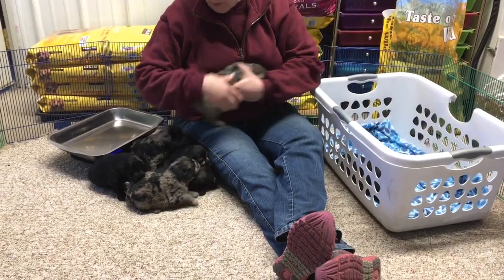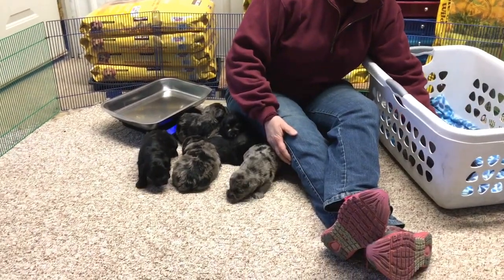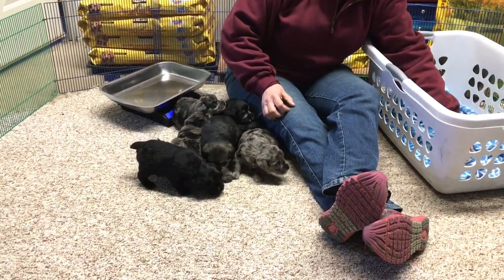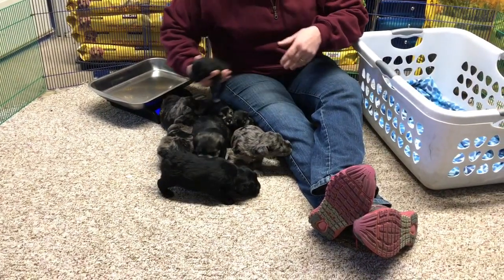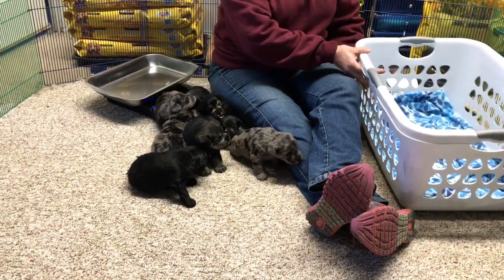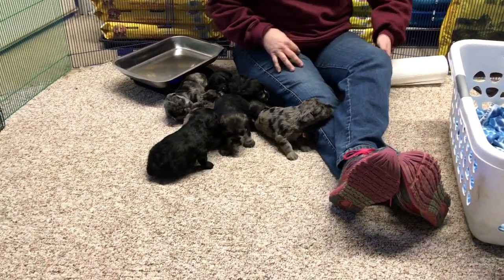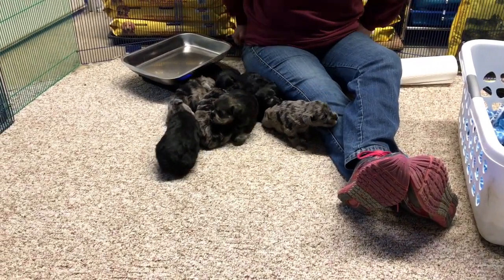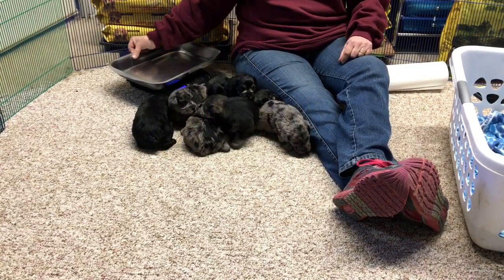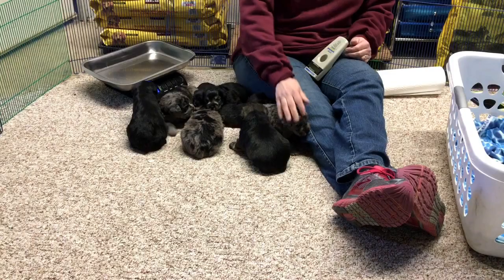Good afternoon and welcome to Windy Hill Kennel. This is Mystery's litter of half standard, half mini Schnauzers. These guys are three weeks old today on Valentine's Day. We just took pictures, so we brought everybody out here in the laundry basket. They had a bath and got their face trimmed. We're gonna do weights — I'm gonna hold them up and let you see their faces. They're doing really, really good.